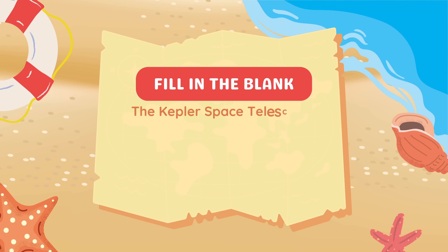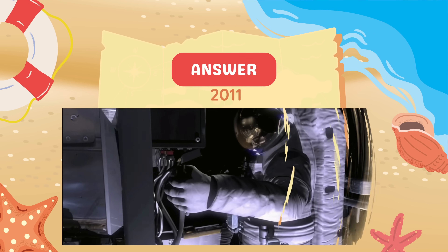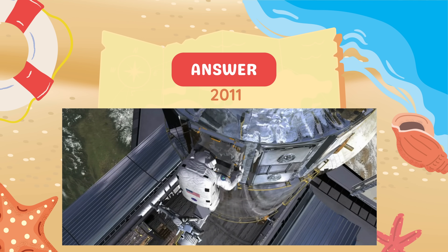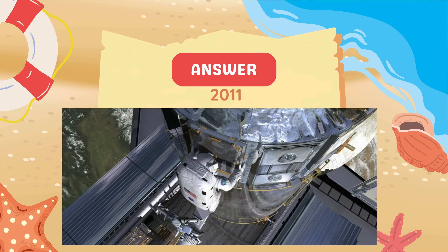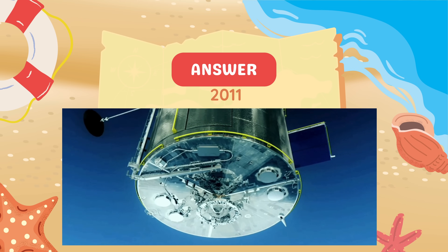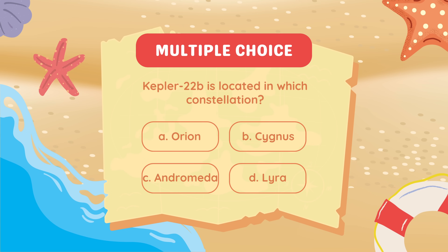Fill in the blank. The Kepler Space Telescope discovered Kepler-22b in the year blank. In the year 2011.